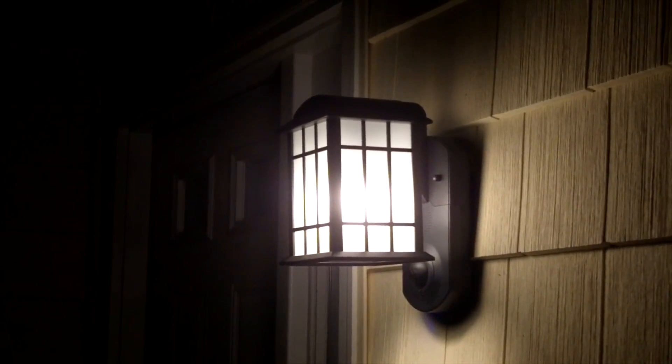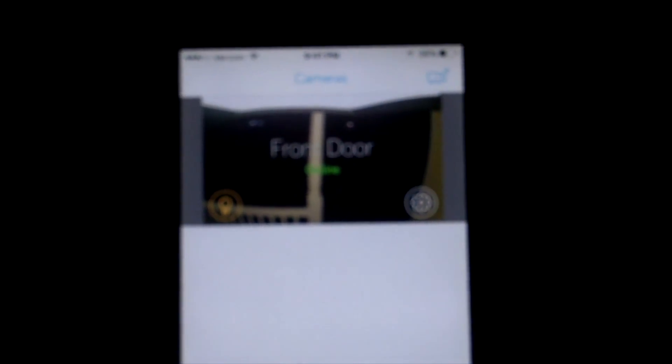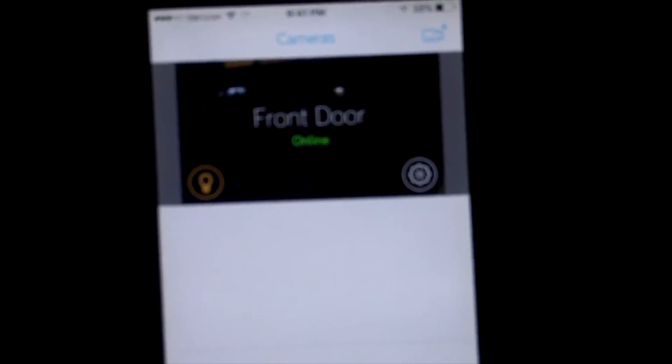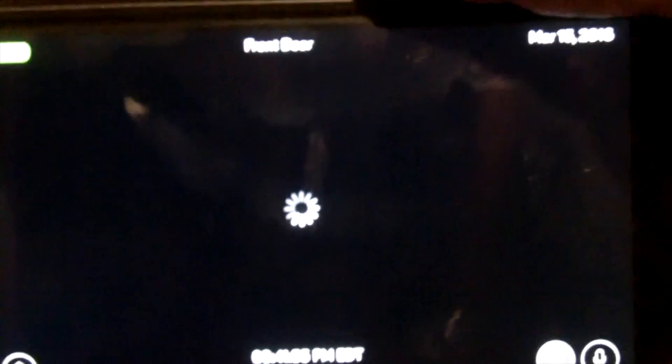Let me show you what it looks like on my phone. This is the app on my iPhone 6 — I'm pretty sure it's available for Android too. You have an icon for the light; if I hit that, you'll see the light just went off. You can turn the light on and off whenever you want. The camera is HD. If I turn it sideways it shows a better picture. Let me click on the live view — it's nighttime so the view isn't as good as daylight, but if somebody were standing on the front steps, you'd see them perfectly. I can even see down to the street and the houses across the street.